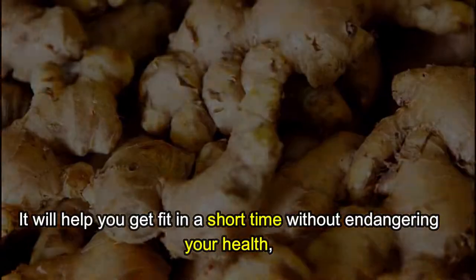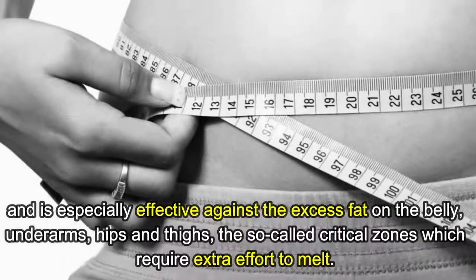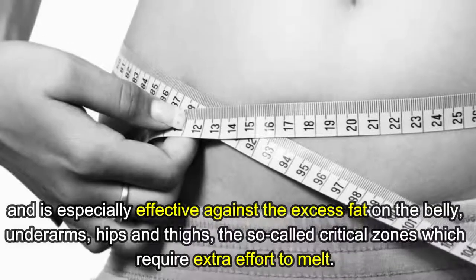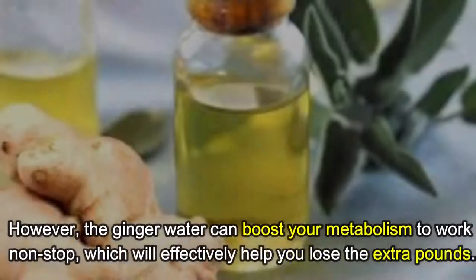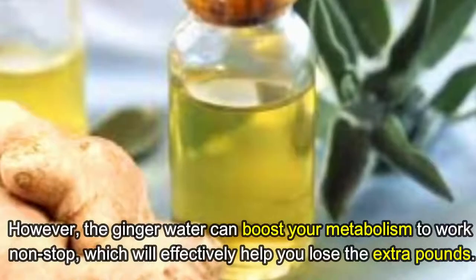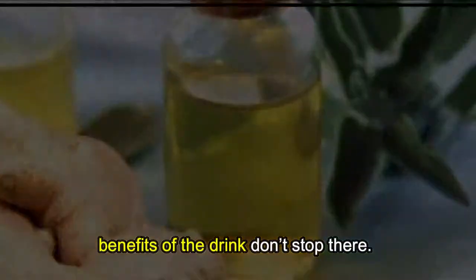It will help you get fit in a short time without endangering your health, and is especially effective against excess fat on the belly, underarms, hips, and thighs — the so-called critical zones which require extra effort to melt. Ginger water can boost your metabolism to work non-stop, which will effectively help you lose the extra pounds.